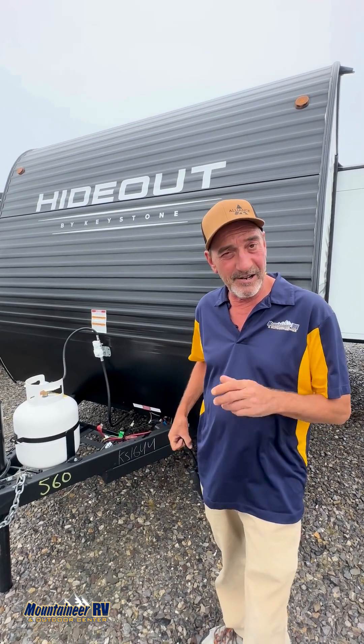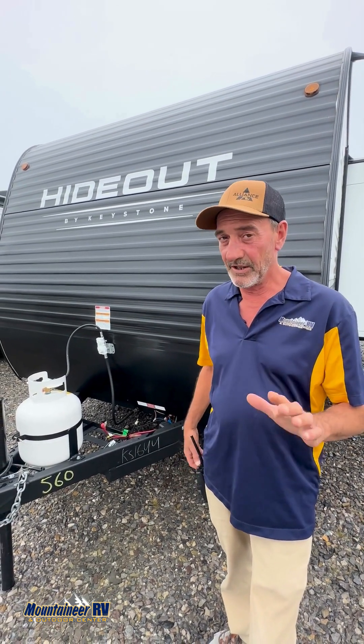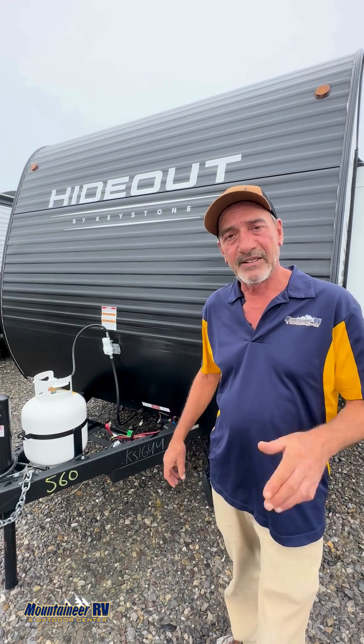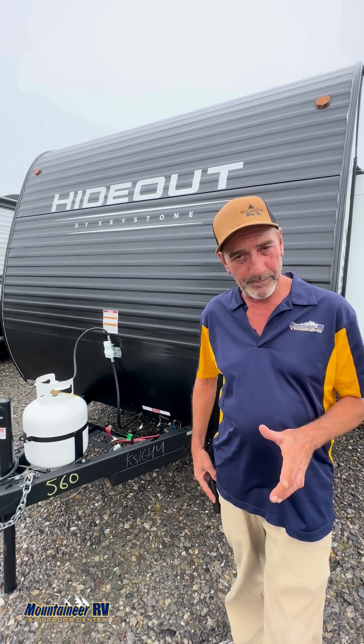Good afternoon, everyone. Timmy Paul here at Mountaineer RV in Morgantown, West Virginia — West Virginia's number one RV dealer. Today we're going to be taking a look at a 2025 176PH Hideout.